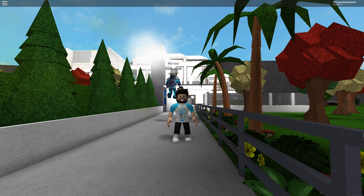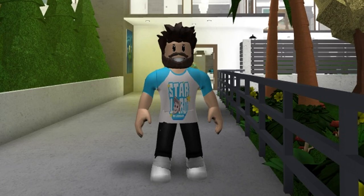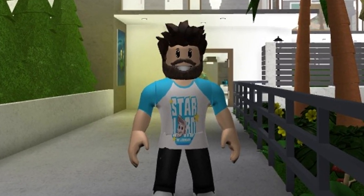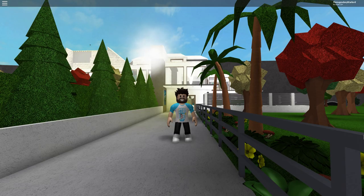Hey, what is up everybody, I'm Starlord and welcome back to episode 2 of Blocksberg Cribs. Yes, that's right, this series is now back up and running on my channel. Hopefully I will do a lot more of these episodes. But today's episode we are going to be reviewing TritHat's — I don't really know what your name is — but we're going to be reviewing your really awesome modern take on a building.